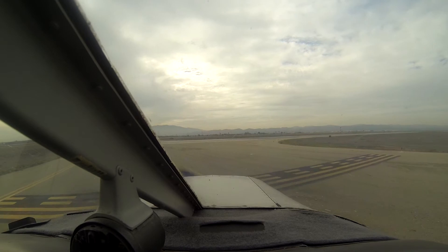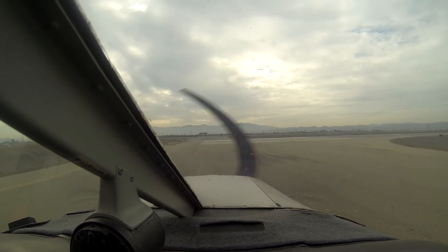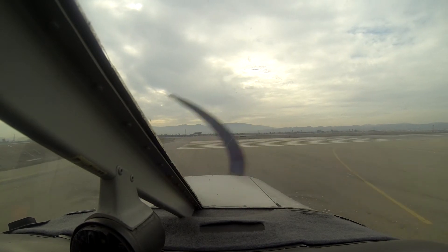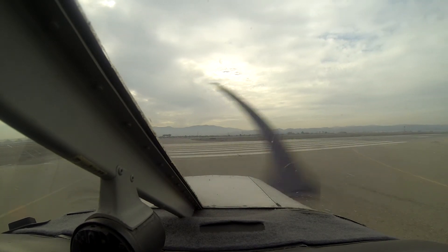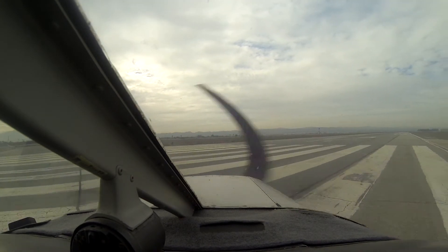Alright, final checklist. Mixture rich, carb heat cold, primer locked, both mags, ALT on, lights on. Final clear, runway clear.